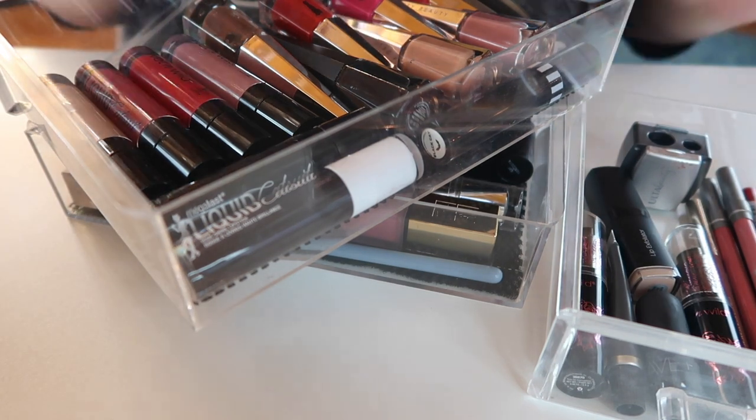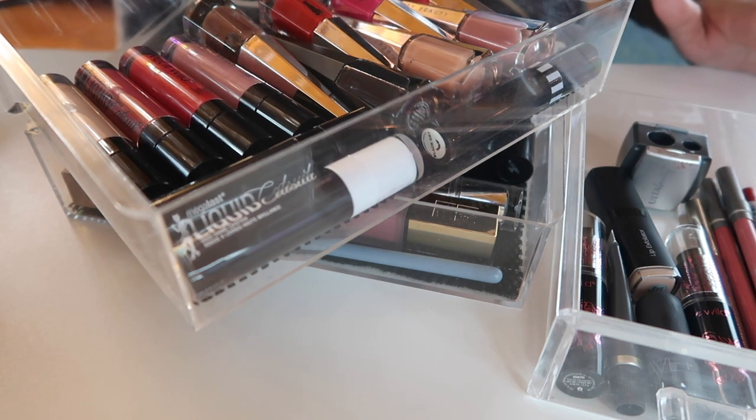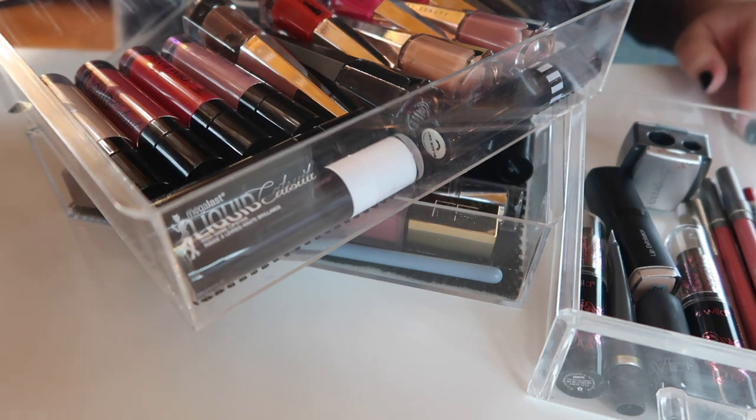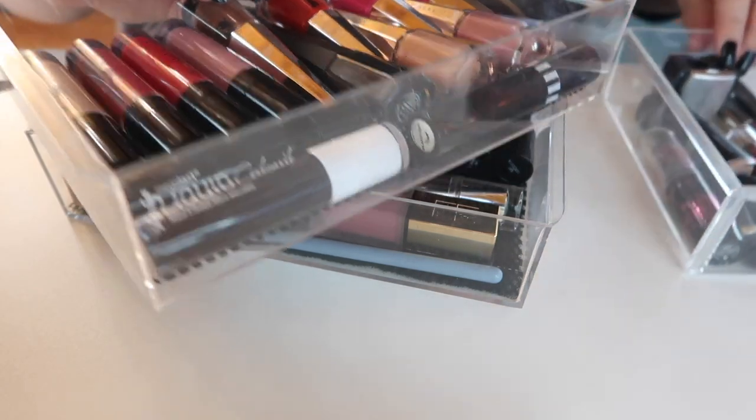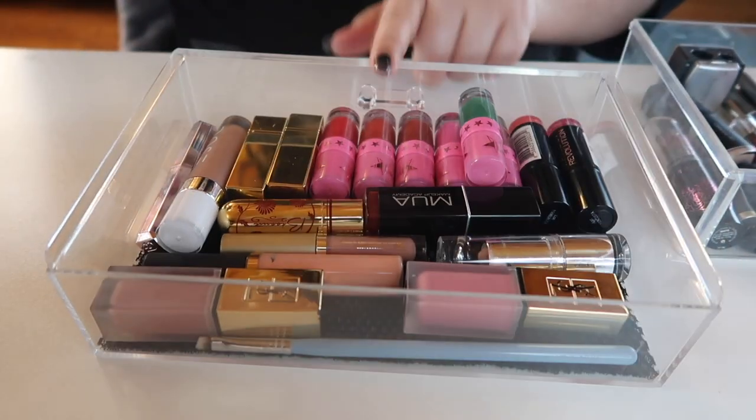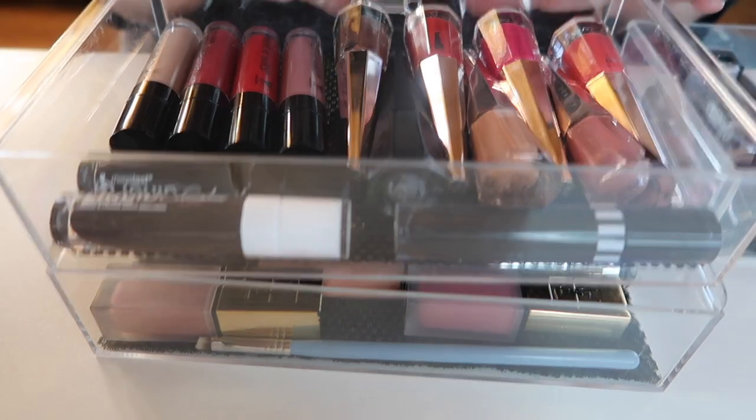lip care products, and bullet lipsticks. For someone who doesn't wear a lot of lipstick — especially recently I've really been reaching more for chapsticks — I have a lot of products. I have three of these drawers filled with lip products.